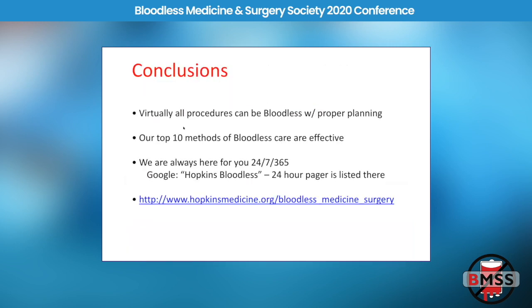In conclusion, virtually all the patients we care for can be managed without transfusion if you have proper planning and techniques. Our top 10 methods of bloodless care are effective if implemented properly. Our program has a 24-hour pager on our website — you can talk to a real person — and we even give advice sometimes to hospitals outside of our own health system.